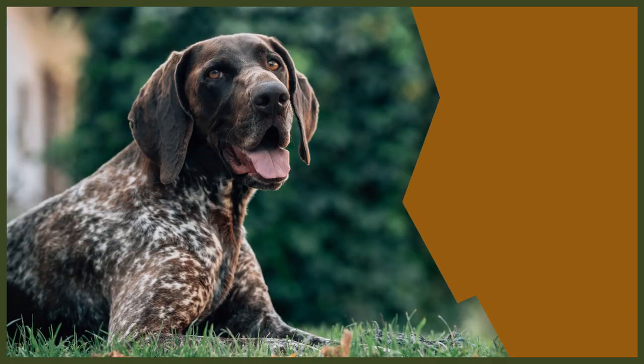In today's video, we're going to be looking at the German Shorthaired Pointer and why they may be cropped and docked.